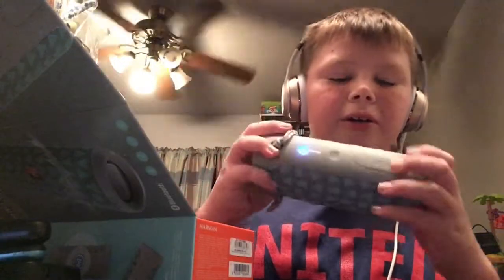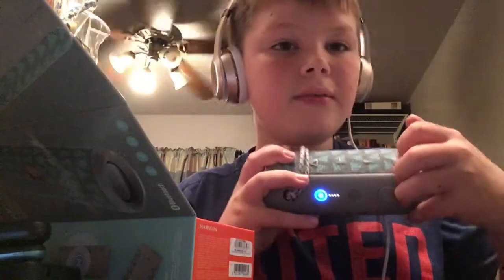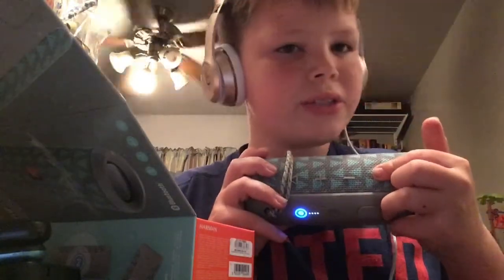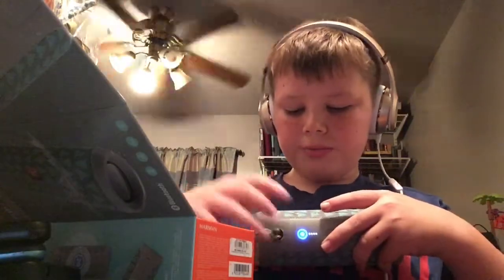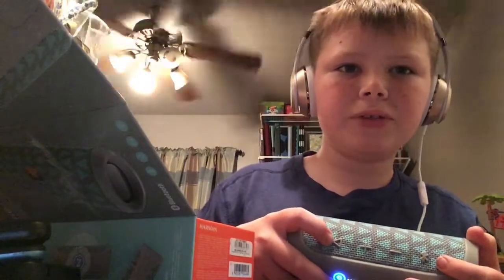As you can tell it's pretty loud. This is the Bluetooth button — you press this, go to the settings, and press Bluetooth. This is the minus button to turn it down, and you can also turn it up. The instruction manual would have to explain the rest.